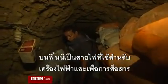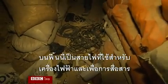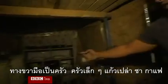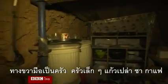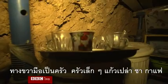On the floor here we can see many wires used for electricity and communication. On the right-hand side here is a kitchen — or a mini kitchen — with empty glasses of tea and coffee.